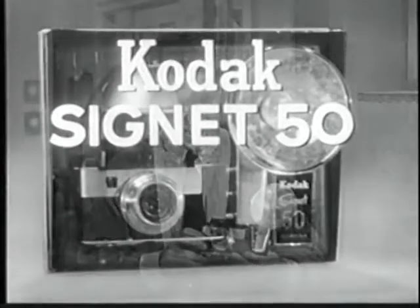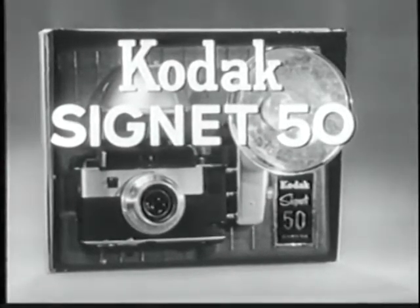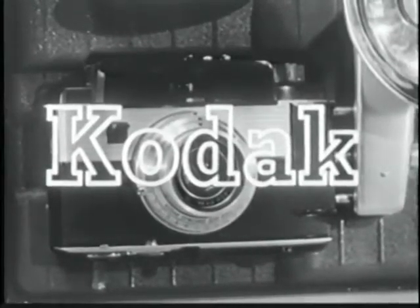The Kodak Signet 50 camera, complete with flash holder, costs just $82.50, or as little as $8.50 down. Why not get one this week at your dealer's Kodak Camera Carnival?